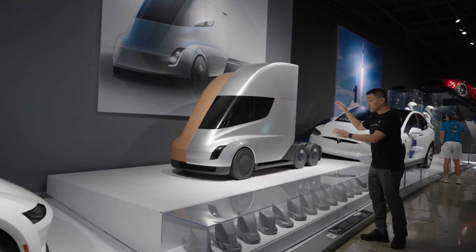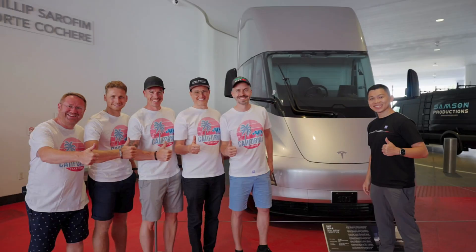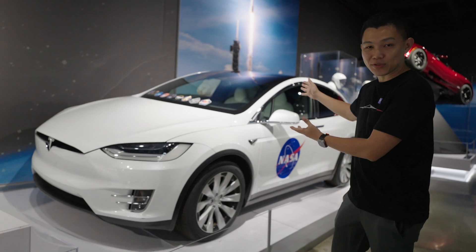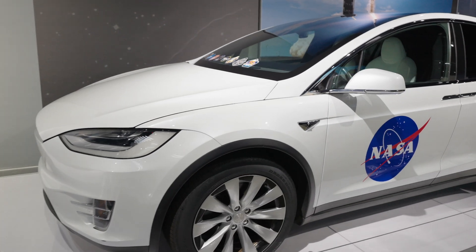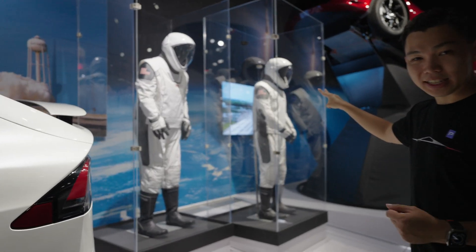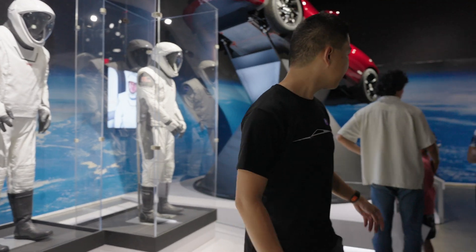You've got a 1:40 scale model Tesla Semi there — there's a full-size model right outside Peterson Automotive as you enter. Tesla inspires the world so much that Elon Musk decided to use the Model X to ferry astronauts as well. You can see the NASA badge on this Model X and the new SpaceX suits, which look slicker and sharper than the old NASA ones.